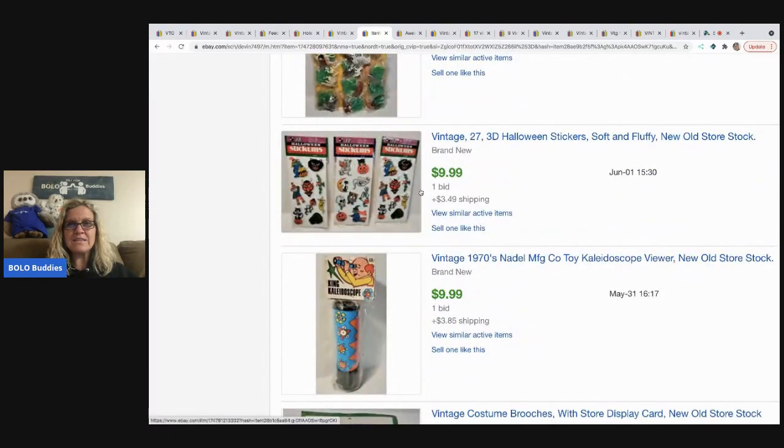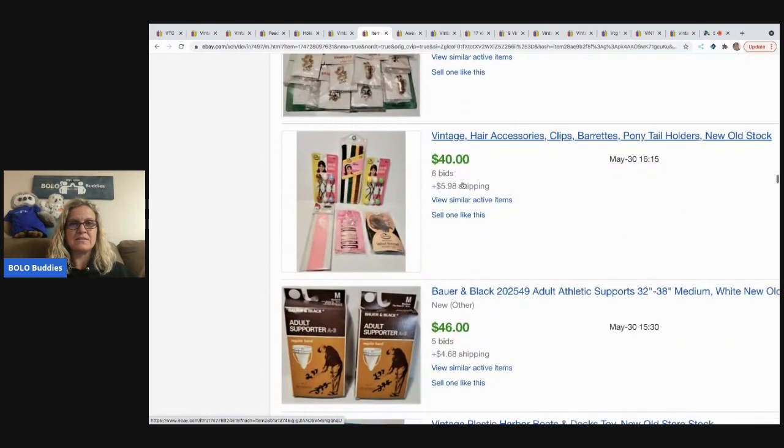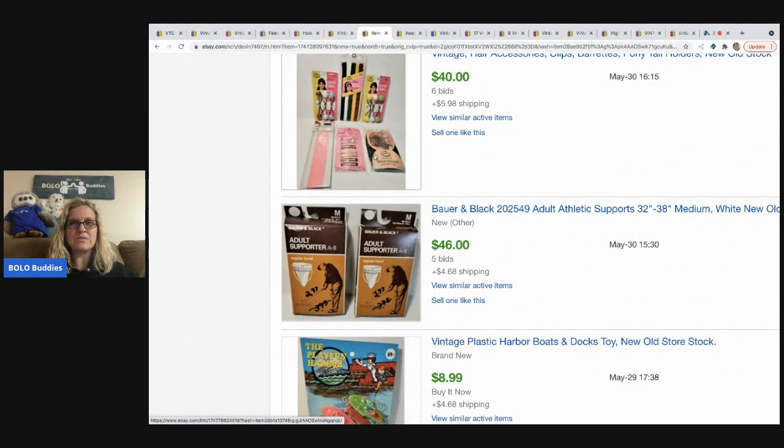Look at these soft and fluffy 3D stickers — they're even Halloween themed. $9.99. Here's more hair accessories — those went for $40. Again, the twin beads.